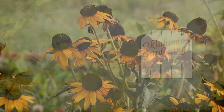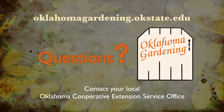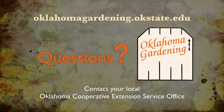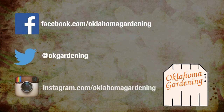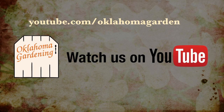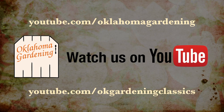To find out more information about show topics, as well as recipes, videos, articles, fact sheets, and other resources including a directory of local extension offices, be sure and visit our website at oklamagardening.okstate.edu. We always have great information, answers to questions, photos, and gardening discussions on your favorite social media as well — join in on Facebook, Twitter, and Instagram. You can find this entire show and other recent shows as well as individual segments on our Oklahoma Gardening YouTube channel, and tune in to our OK Gardening Classics YouTube channel to watch segments from previous hosts.